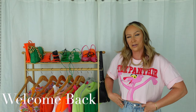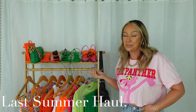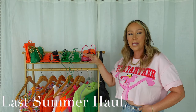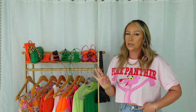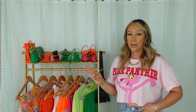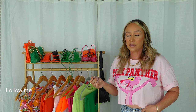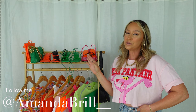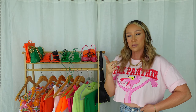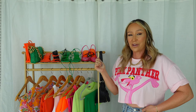Hey guys and welcome back to my channel. Today we have a long-awaited Zara haul. I have a couple of these pieces since before I actually moved out here to Arizona and I've been waiting to put them all together for you because I like to give you the full look — we don't do anything half-assed over here. My name is Amanda and I'm inspired by all the fashion. I'm also starting to do some weekly vlogs so don't forget to subscribe so you don't miss out on all my fashion content.